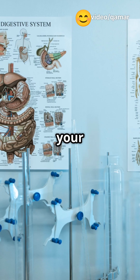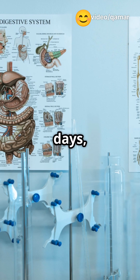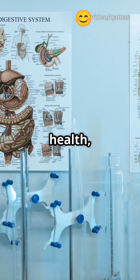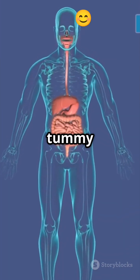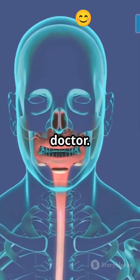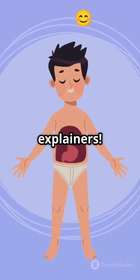So, from mouth to exit, your food's journey usually takes 1 to 3 days, depending on what you eat, your health, and even how much water you drink. If you ever notice ongoing tummy troubles or changes in your bathroom routine, talk to your doctor. Follow for more quick medical explainers.